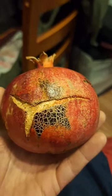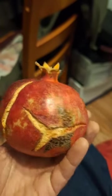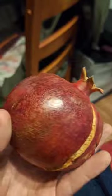Hey YouTube fam, Pizza T here. I wanted to show you this right here. This is what I would call a perfect pomegranate.